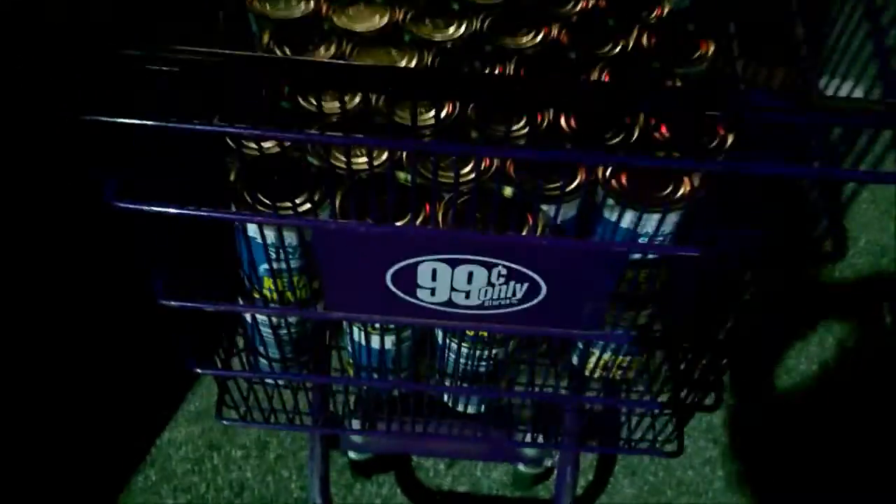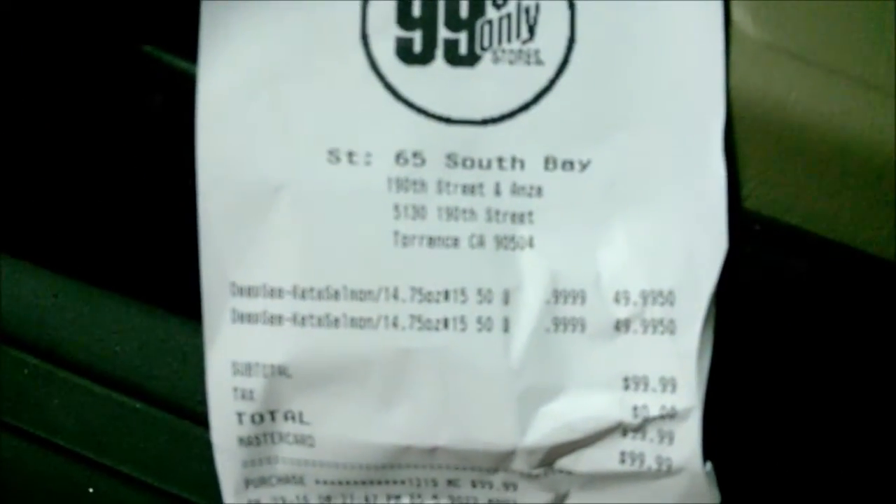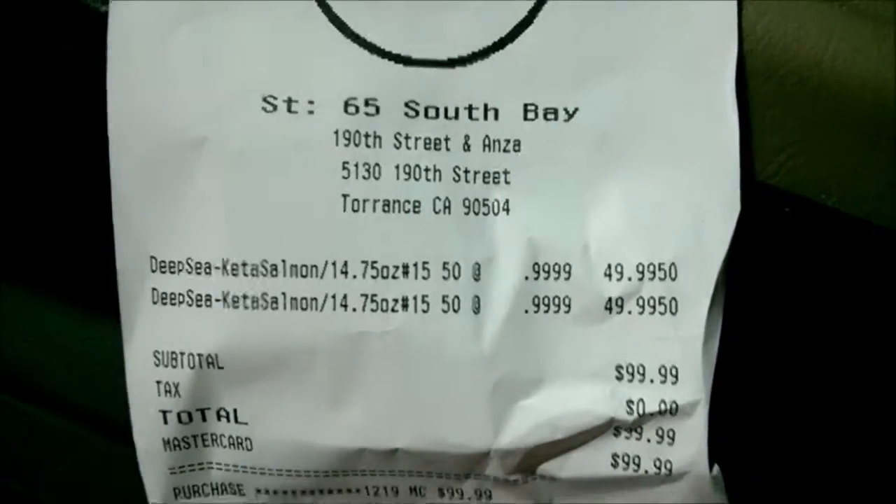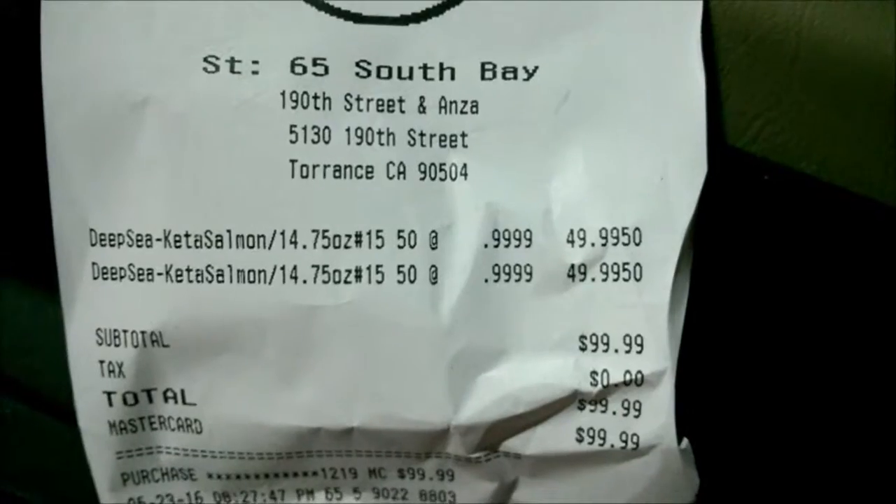I decided to go back and get a few more. A total of 100 cans — you can see I got them doubled up. They didn't have any cases. Here's the receipt for the record: 100 cans, $99.99.